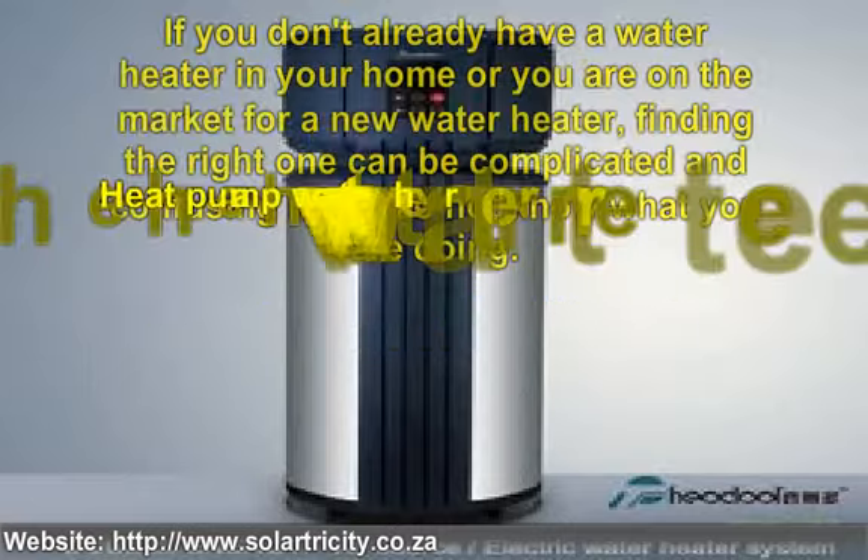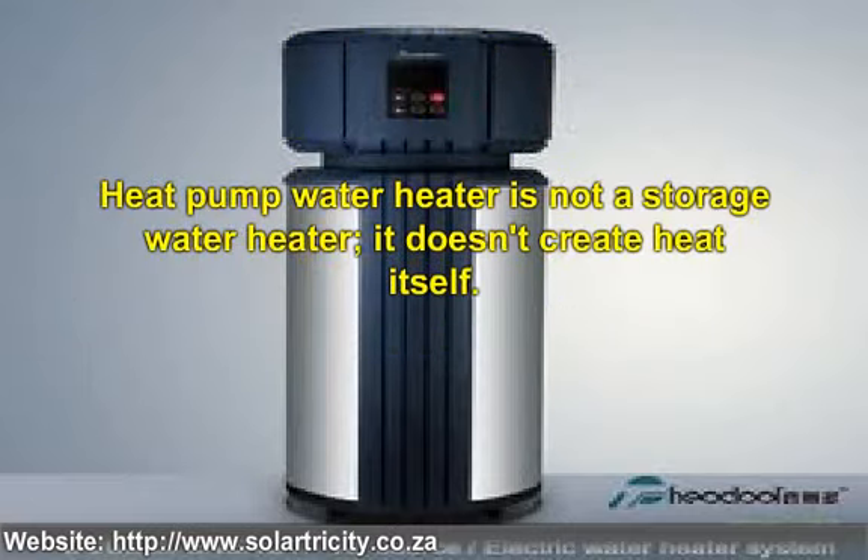A heat pump water heater is not a storage water heater. It doesn't create heat itself. Instead, it uses electricity to generate heat by moving heat energy from one location to another. The pump acts similar to a refrigerator unit, except that the refrigerator unit is running in reverse. These water heaters come in several varieties, from stand-alone air pumps to geothermal heat pumps.